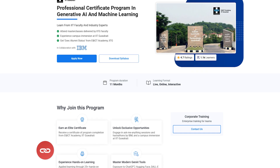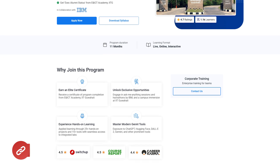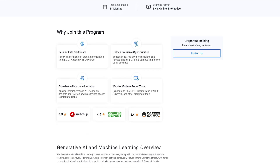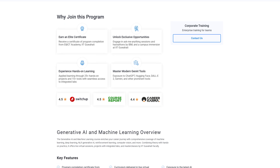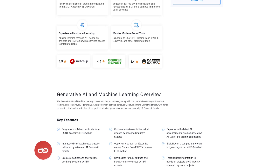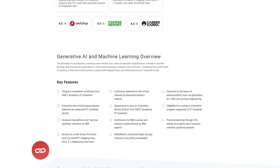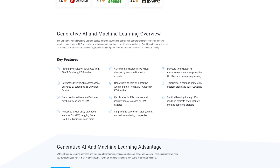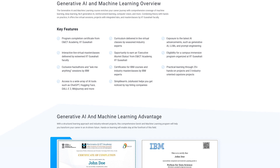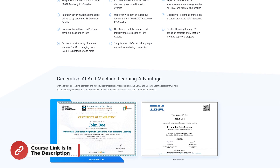SimpliLearn offers certification programs in collaboration with some of the world's leading universities like Purdue and many more. Throughout these courses, you will gain knowledge and work-ready expertise in skills like advanced Python, machine learning, generative AI, and over a dozen others. You also get the opportunity to work on multiple projects and learn from industry experts at top-tier companies and academicians from top universities. Thousands of learners have transitioned into AI and machine learning roles or moved on to higher-paying jobs.